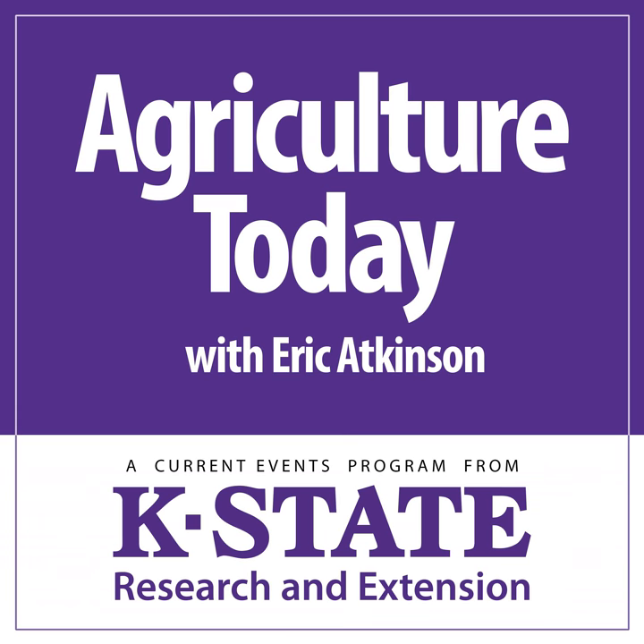Thanks for tuning in. This is Agriculture Today. We've been visiting in recent weeks about the upcoming Cattleman's Day at Kansas State University. The 105th edition is set for a week from this Friday, March the 2nd, here in Manhattan.